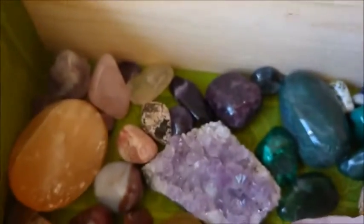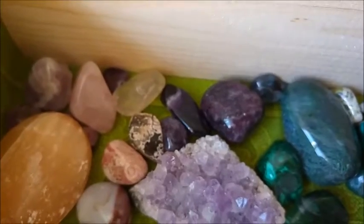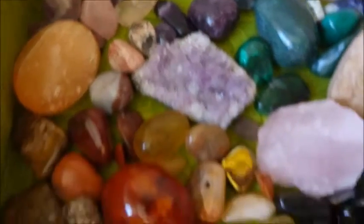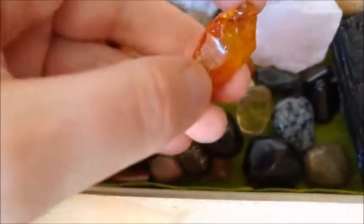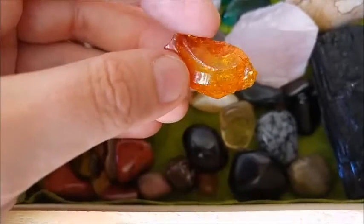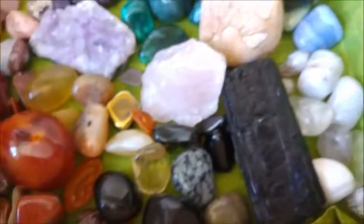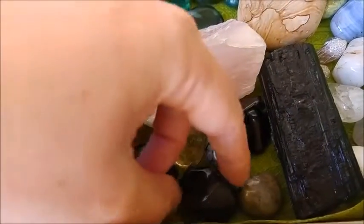Here in the back is a lepidolite I got recently — a really gorgeous stone, I love the color. And there are a lot of amethysts there in the background. I also have a piece of amber, which is not technically a stone — it's a resin — and a piece of black tourmaline tumbled as well.